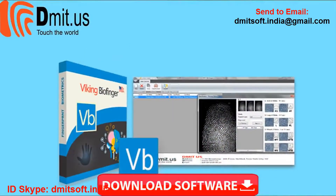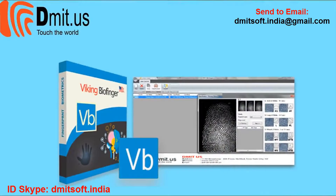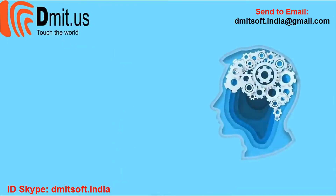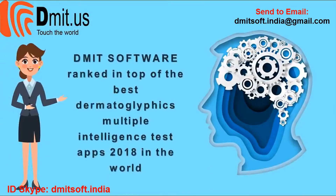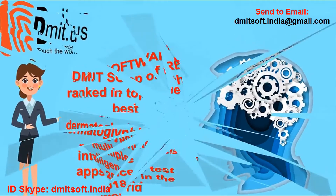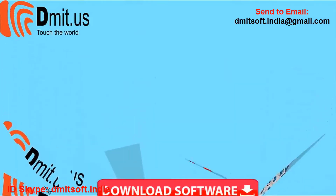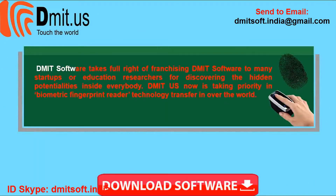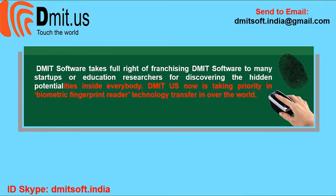Visit our website at cast.com for a demo of the Dermatoglyphics Multiple Intelligence Test (DMIT) software. Ranked among the top DMIT apps of 2018 in the world, Commit software takes full advantage of franchising its software to many startups and education researchers for discovering the hidden potentialities inside everybody.